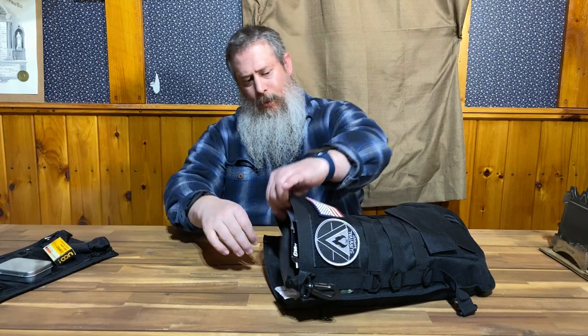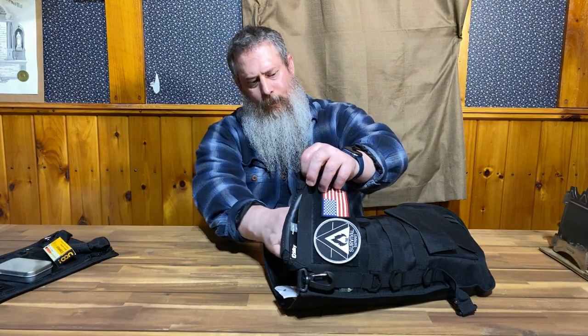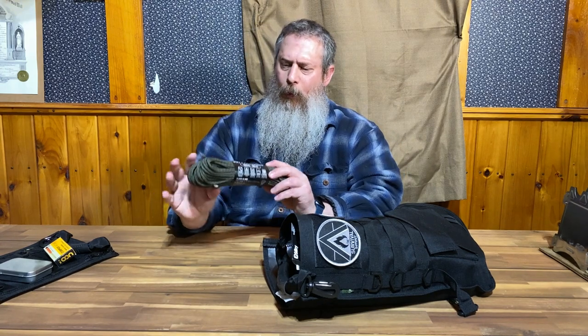Next we have storm proof matches. You can dip them in water and they'll still stay lit when you pull them out — they're pretty amazing. Next we have a roll of 550 paracord. Can never have enough paracord.